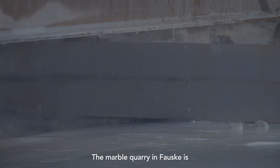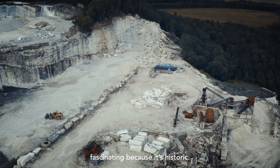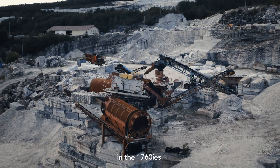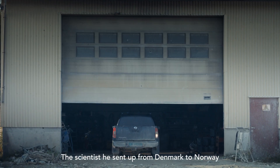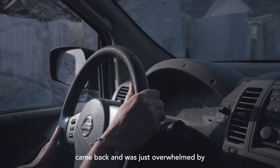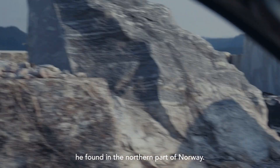The marble quarry in Fauske is fascinating because it's historic. It was actually discovered by King Frederick V in the 1760s. The scientist he sent up from Denmark to Norway came back and was just overwhelmed by the amount of beautiful marble he found in the northern part of Norway.